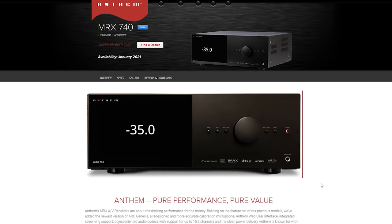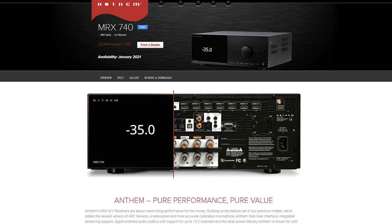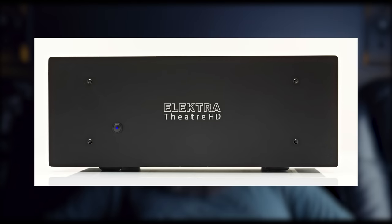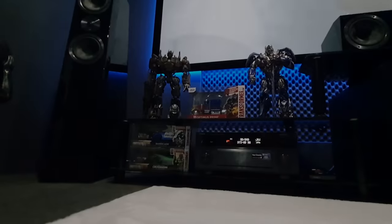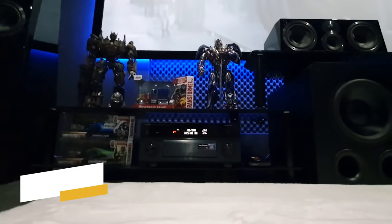Moving along to the AV setup, we have the Anthem MRX 740 which is slated to arrive in Martin's theater in January, so he has a loaner unit in place until then. The Anthem is a 7.2 channel receiver which can process up to 11 channels but can power 7, and has plenty of power for his setup. He also has plans for an Electra 7-channel amp so that he can bi-amp his fronts. Until then he is using the Yamaha RX-A3080 so he and his family don't miss out on movie nights during the festive season.